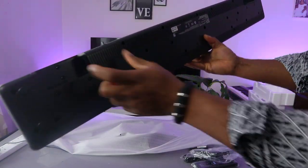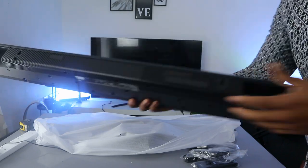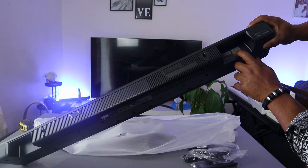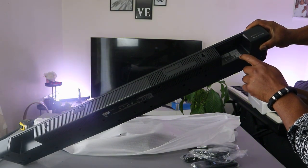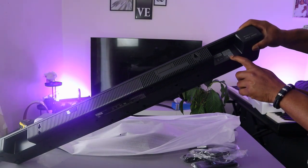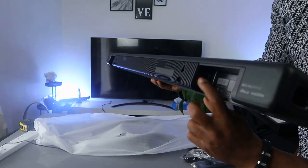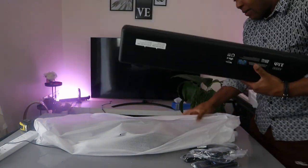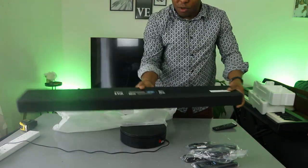The power cable goes in here, and on this end you have the HDMI e-ARC and HDMI out ports, plus the optical input. All the connection ports are here. This is quite a heavy soundbar — very beautiful.